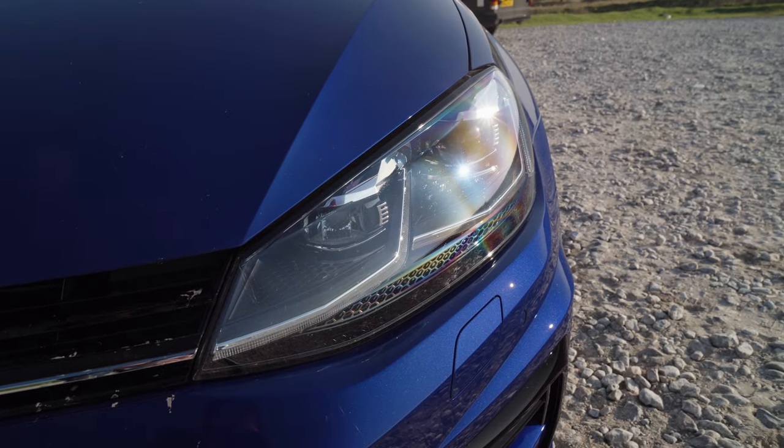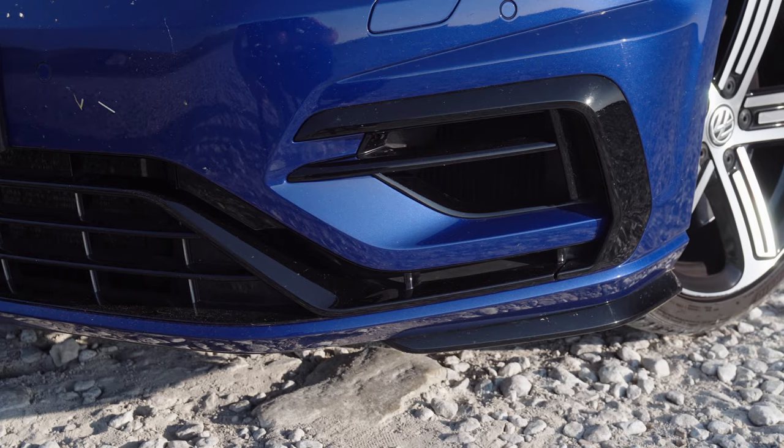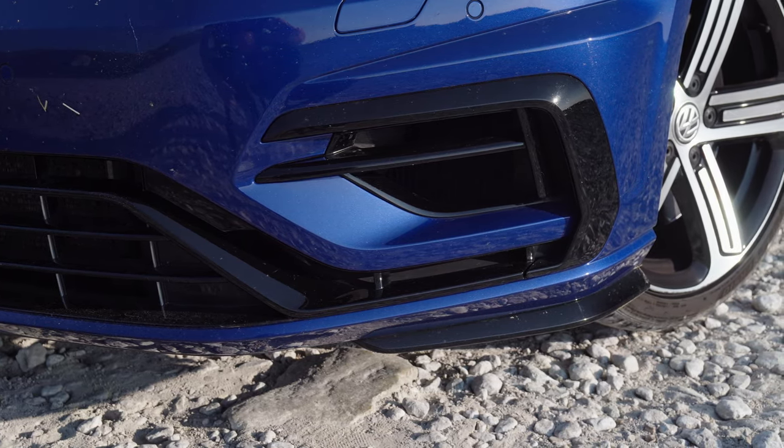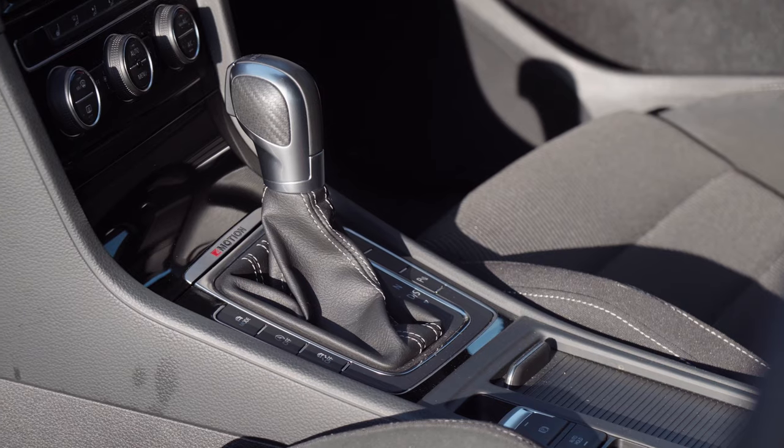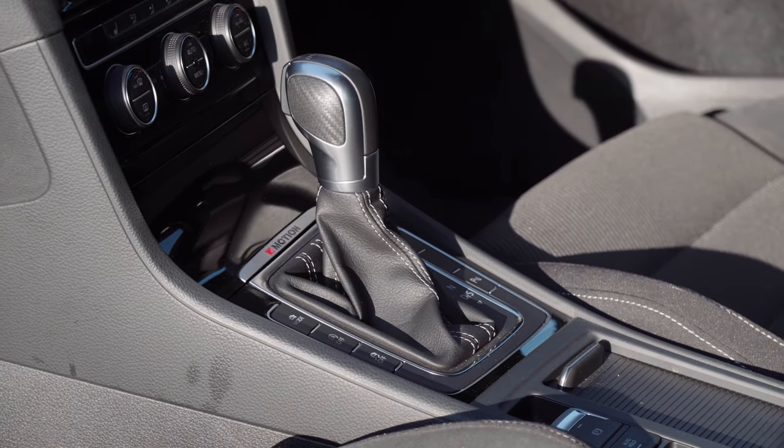This is the facelift model, which basically you get new lights and new bumpers. The estate car, unfortunately, only comes with the seven-speed DSG gearbox — it's a fantastic gearbox — but if you wanted a manual, you'd have to have the hatchback.